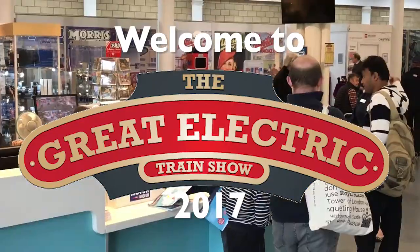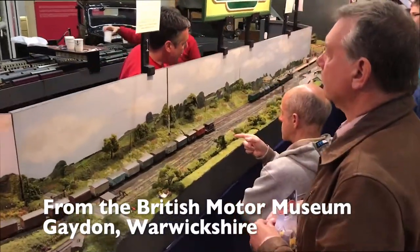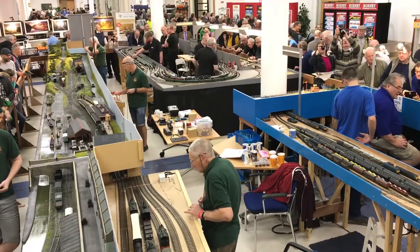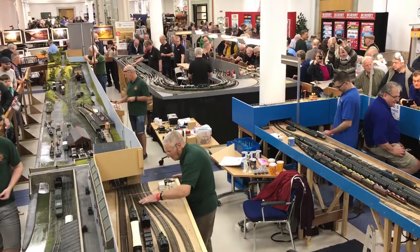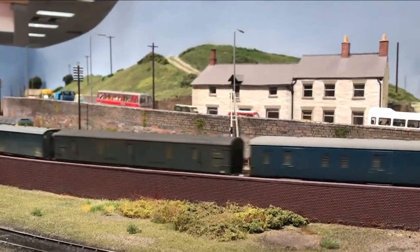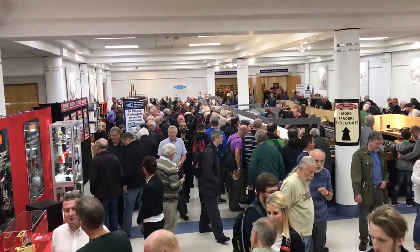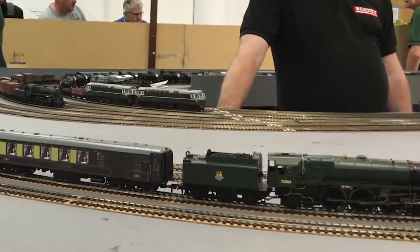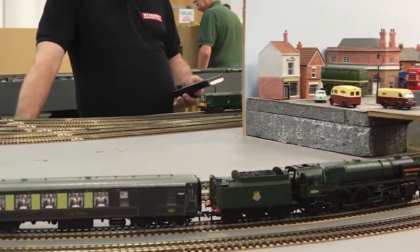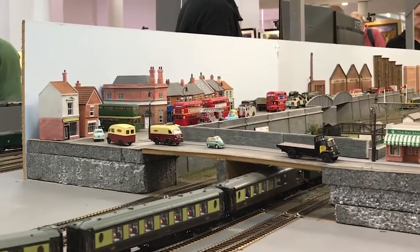Welcome to the Great Electric Train Show 2017. The show takes place over the second weekend in October and attracts model railway enthusiasts from all over the world. Let's have a look around.